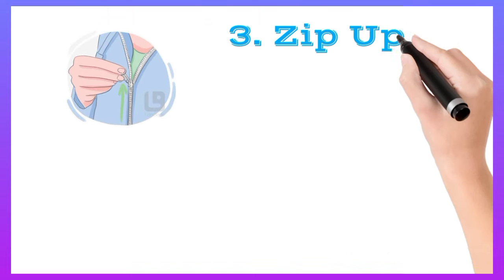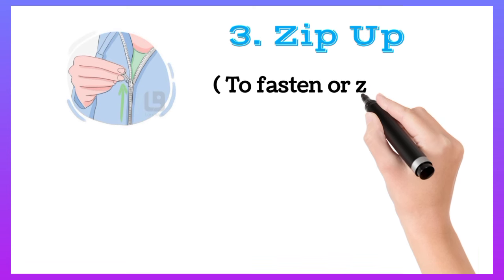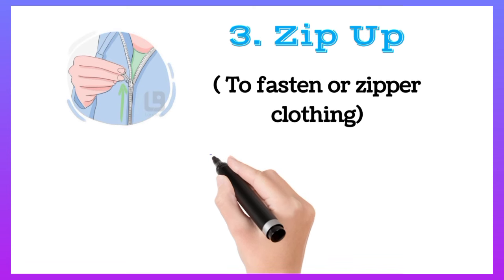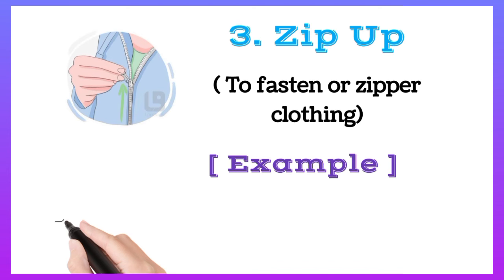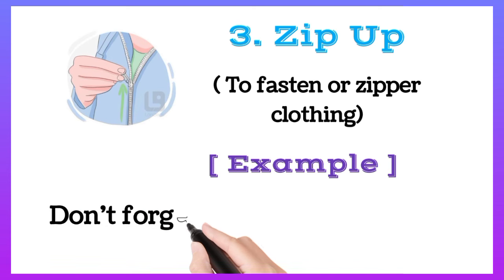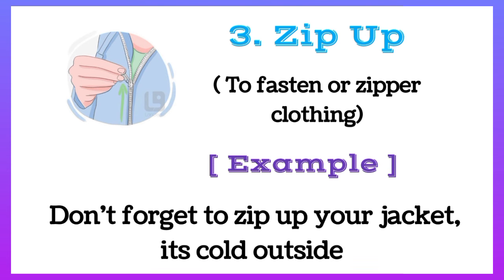Zip up: to fasten or zipper clothing. For example, don't forget to zip up your jacket, it's cold outside.